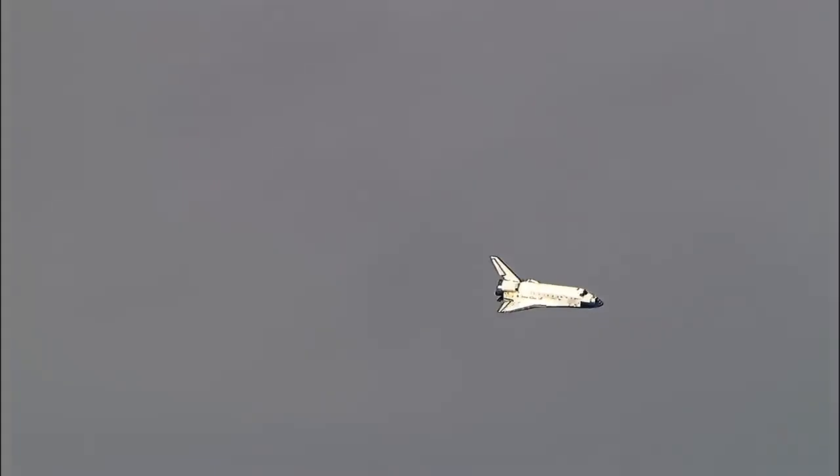Discovery on at the 180. The slow, gentle turn around the heading alignment circle continues. Commander Rick Sterko will soon align Discovery with runway 22.